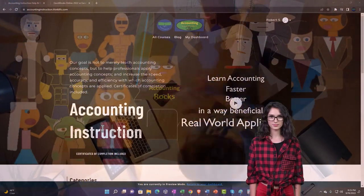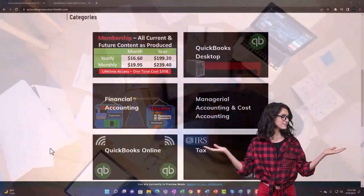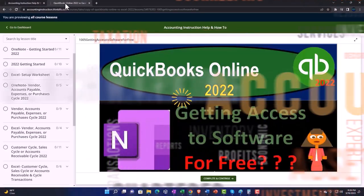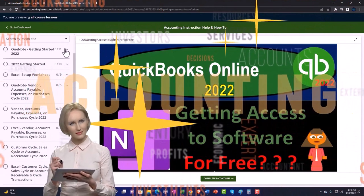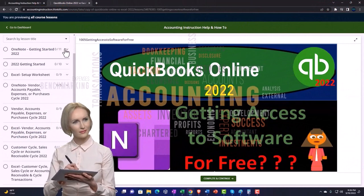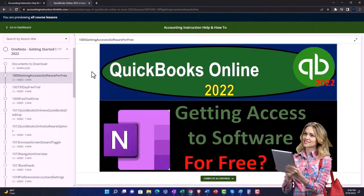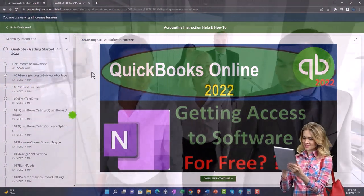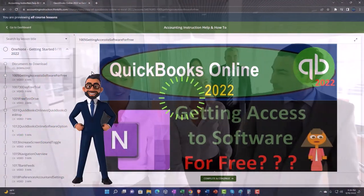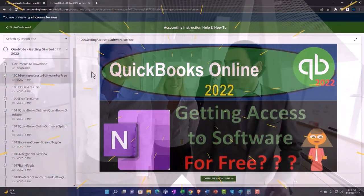Support accounting instruction by clicking the link below, giving you a free month membership to all of the content on our website, broken out by category, further broken out by course. Each course is organized in a logical, reasonable fashion, making it much easier to find what you need than on a YouTube page. We also include added resources such as Excel practice problems, PDF files, and more like QuickBooks backup files when applicable. Click the link below for a free month membership to our website and all the content on it.